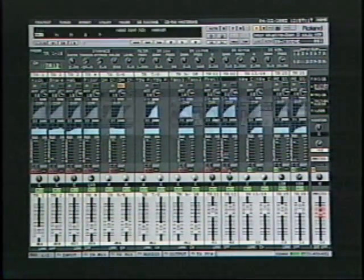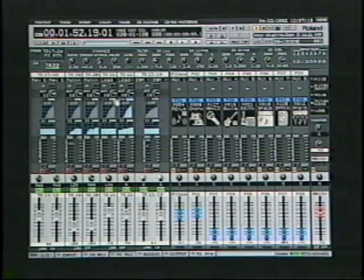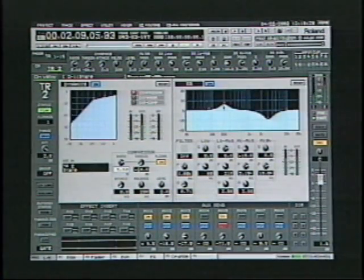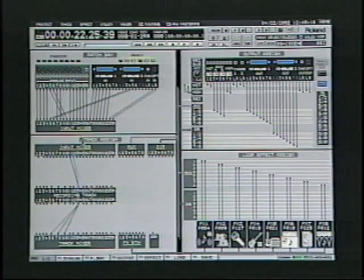It doesn't get any easier than this. The VGA output's great-looking screens make viewing your mixer settings and audio levels really convenient. On this screen, you can see an overview of your channels including phase, fader grouping, EQ, dynamics, bus routing, and more. Check out the channel view screen. The patch bay lets you see all your input and output selections, as well as your FX patches and routing, easily and quickly.